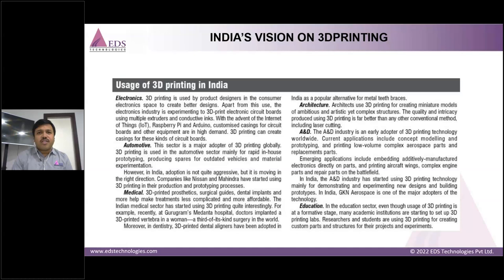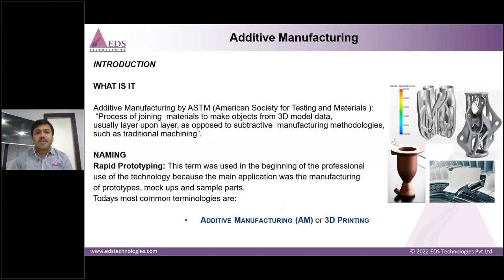India's vision on 3D printing spans electronics, automotive, medical, architecture, aerospace, defense, and education. The government is looking to bring additive manufacturing to India to save materials, increase new product development, reduce lead time to customers and the market, and create more job opportunities in the new market.